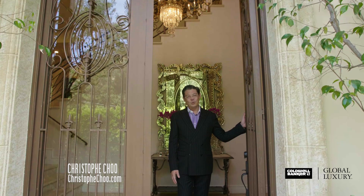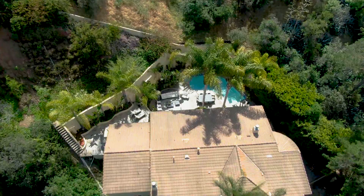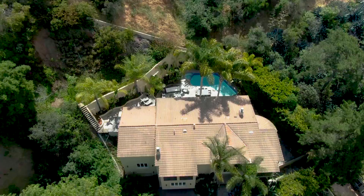Hi, I'm Christophe Chiu with Coldwell Banker Global Luxury. Let me take you on a tour of this stunning Mediterranean Villa in beautiful Beverly Hills, California 90210. Come on in.